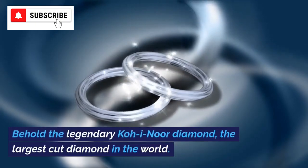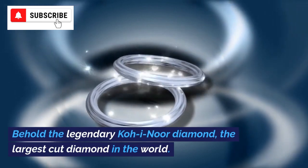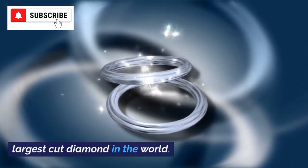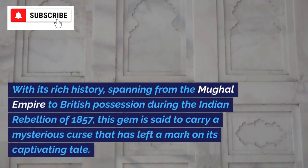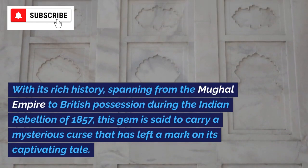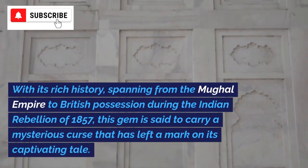Behold the legendary Koh-i-Noor diamond, the largest cut diamond in the world. With its rich history spanning from the Mughal Empire to British possession during the Indian Rebellion of 1857, this gem is said to carry a mysterious curse that has left a mark on its captivating tale.